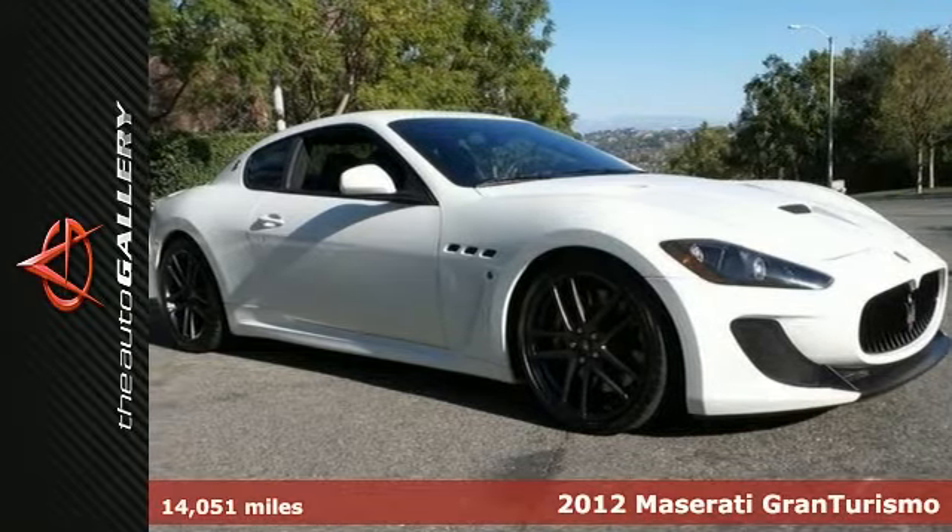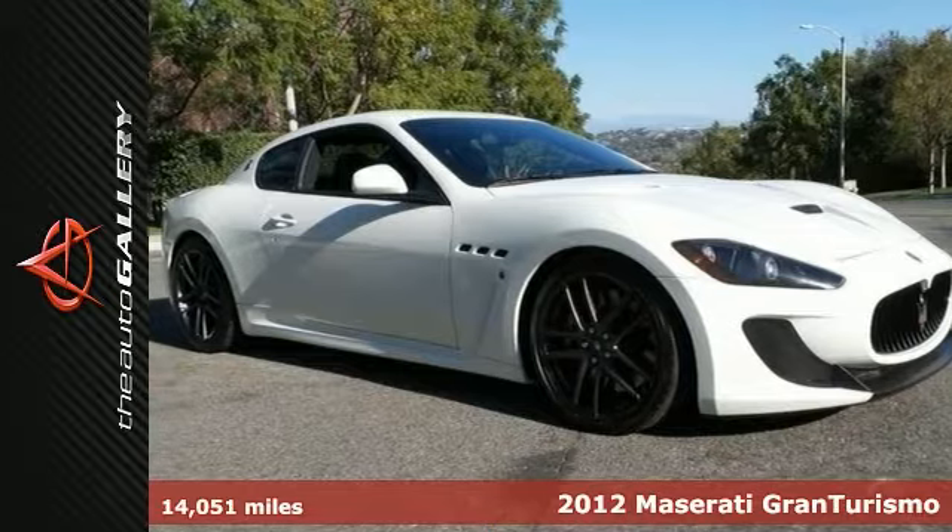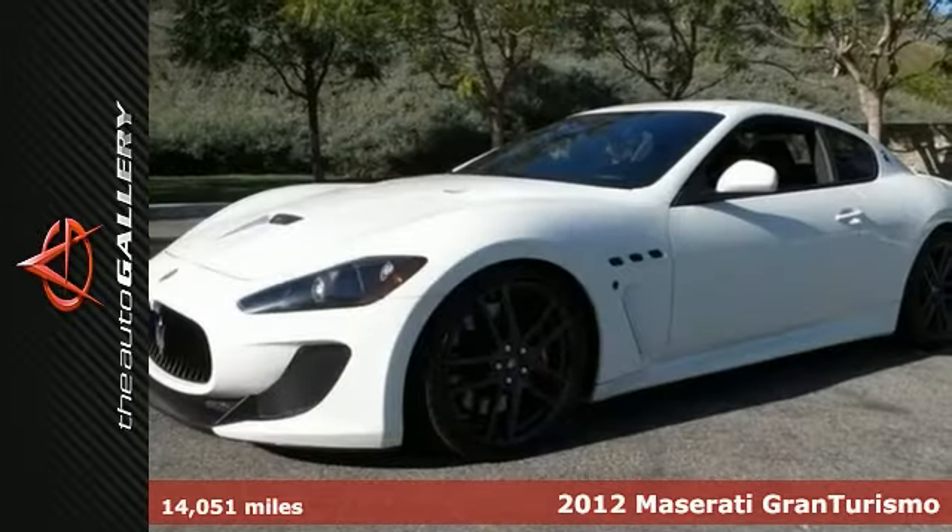20-inch MC matte graphite wheels, interior carbon package 1 and 2, drilled leather seats.